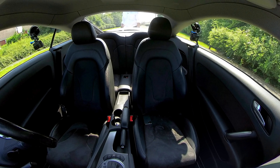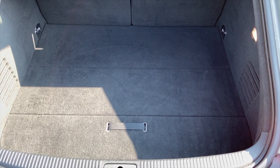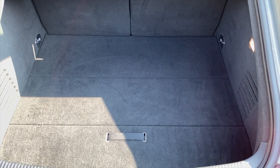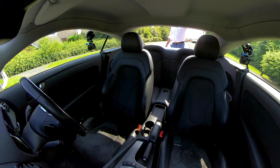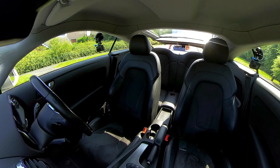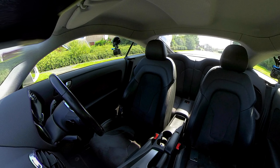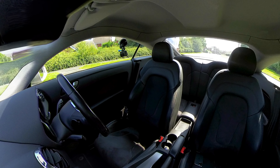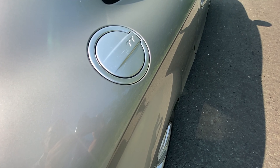You can either open the boot from the switch on the driver's door or from the key. It's a three-door car with quite a lot of room in the back. The rear seats fold flat, and the load cover — or half of it — is attached to the tailgate so it moves out of the way when you lift it up. There's a nice aluminium fuel flap which makes a feature of it.